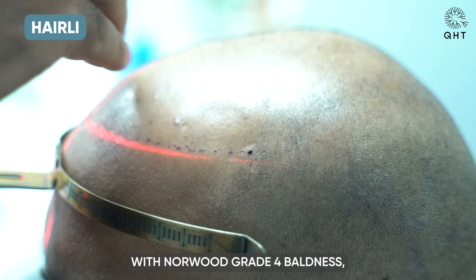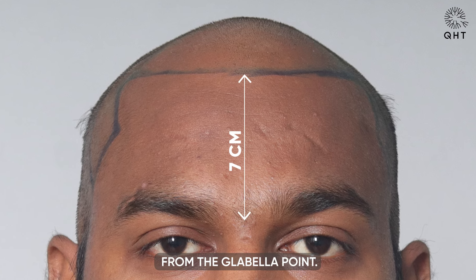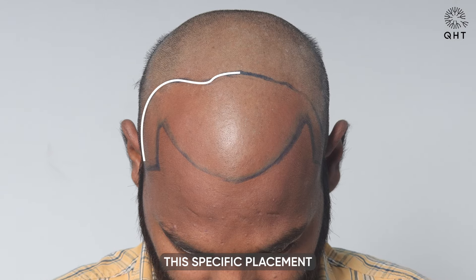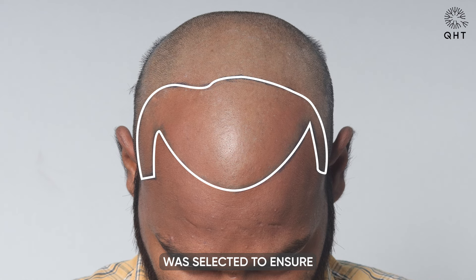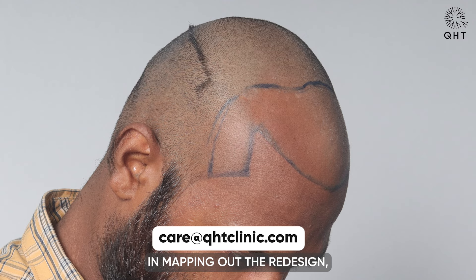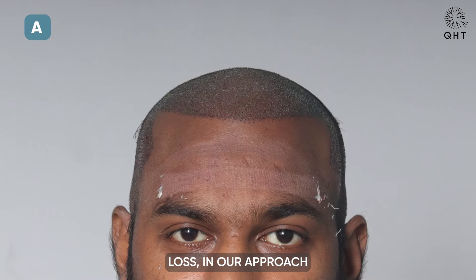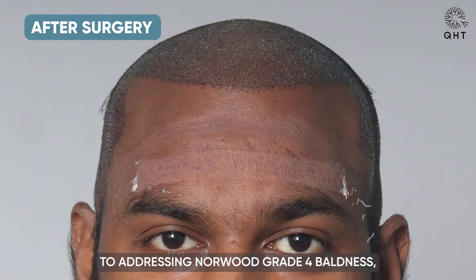For our patient dealing with Norwood Grade 4 baldness, we crafted a refreshed hairline thoughtfully set 7 centimeters from the glabella point. This specific placement was selected to ensure the hairline appears natural and well-proportioned to his facial structure. In mapping out the redesign, we carefully outlined the areas most affected by hair loss.